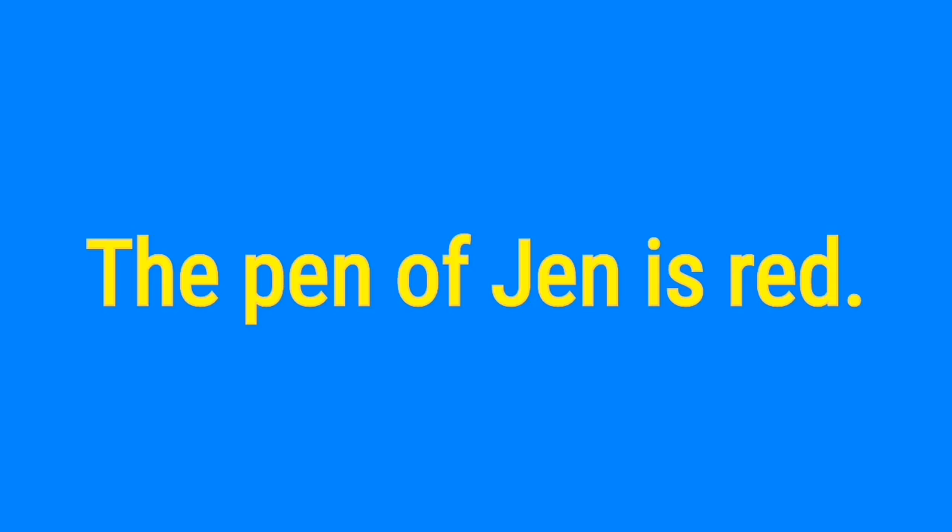The pen of Jen is red. The pen of Jen is red.